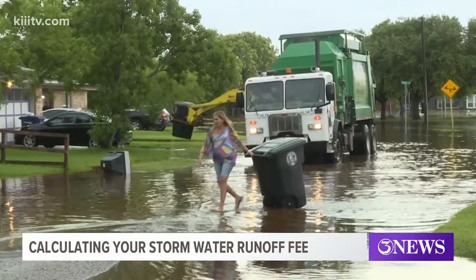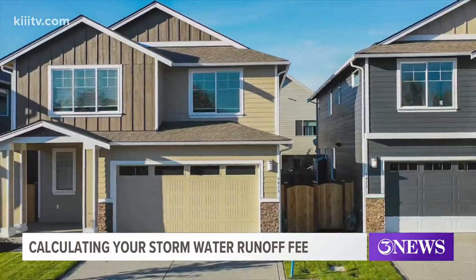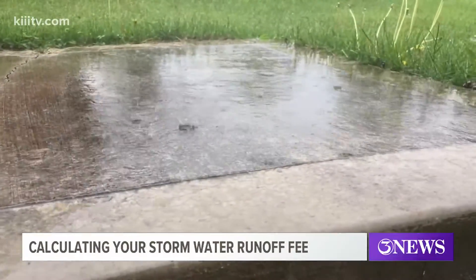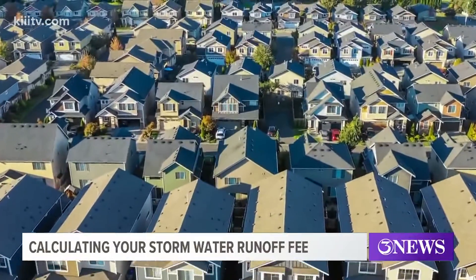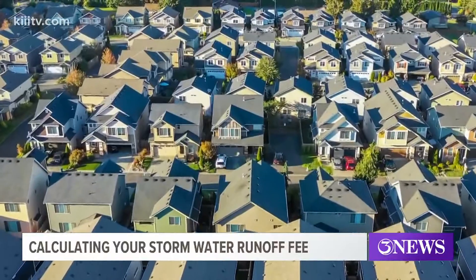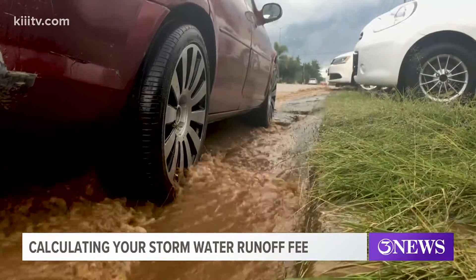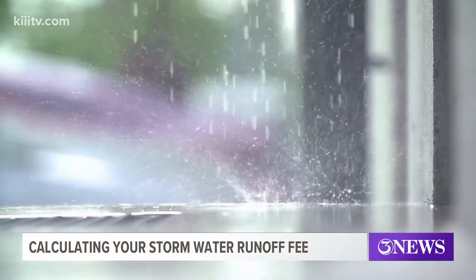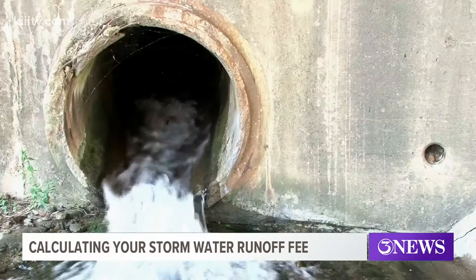According to city manager Peter Zanoni, there are really two steps in calculating the fee. The first is to determine the size of your lot — that includes all of the grass and dirt, and that helps determine which tier you fall into and what your rate will be. Then comes the next step, where the grass and dirt are removed from the equation in order to determine how much impervious surface your property contains. Those are the areas that don't allow rainwater to soak into the ground, like sidewalks, rooftops, and swimming pools.